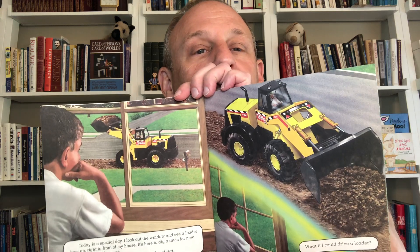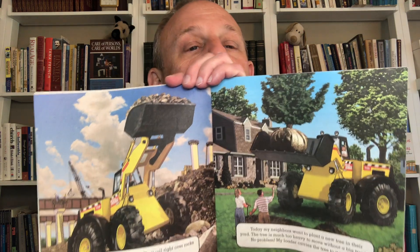Then Ricky says, what if I could drive a loader? And I wonder the same thing. I think the answer is Dr. Mike Tears Up the Yard. My loader has big wheels. They roll right up over rocks and bumpy ground. Today my neighbors want to plant a new tree in their yard. The tree is much too heavy to move without a big truck. No problem. My loader carries the tree to its new home. That does look fun.